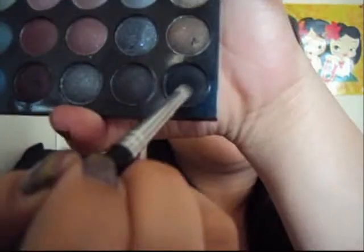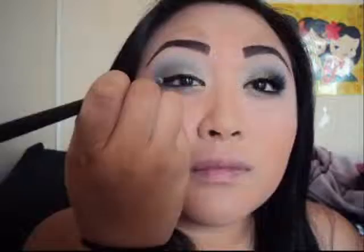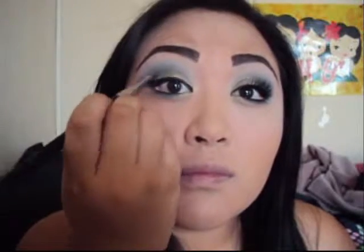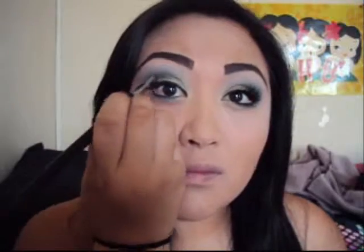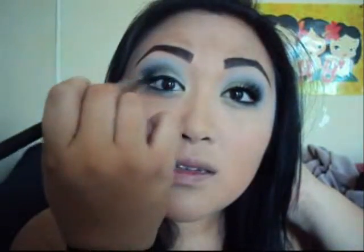Next, with the same brush take that black eyeshadow and apply it from the outer corner of your eyes in a V-shape, dragging it to the middle. Then take a blending brush and blend all those colors together, blending those harsh lines out of the way.